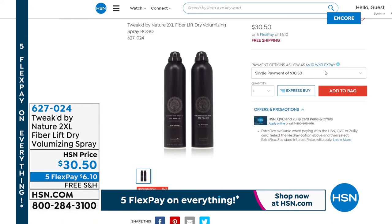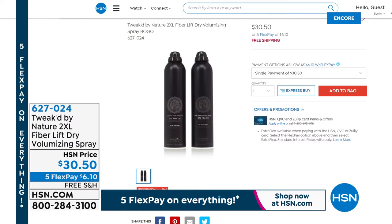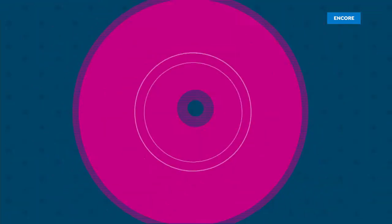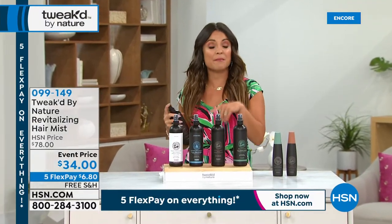The BOGO 2XL: buy one, get one for $30.50 — two full size, free shipping, five flex pay on everything right now. You give it a shake and spray it in your hair — unbelievable what happens. It's a cult favorite with a huge following and it is back. Keep those orders coming for the today's special. You can always go to hsn.com or use the free app.